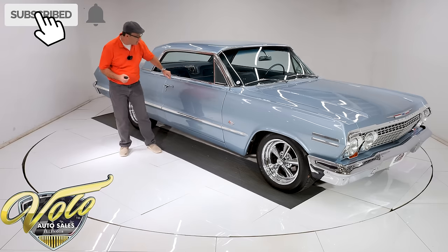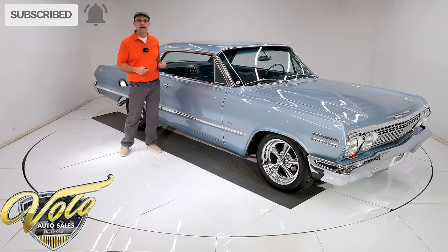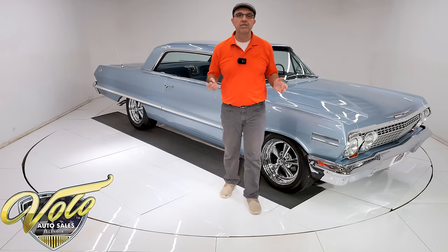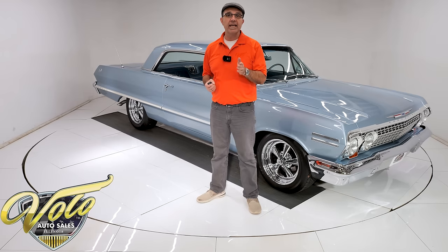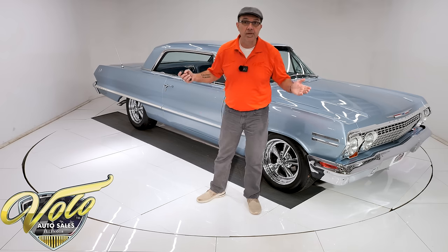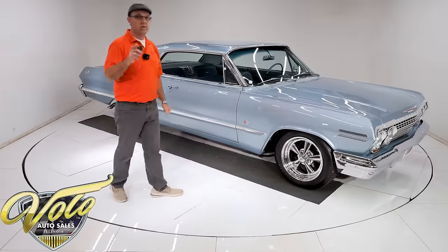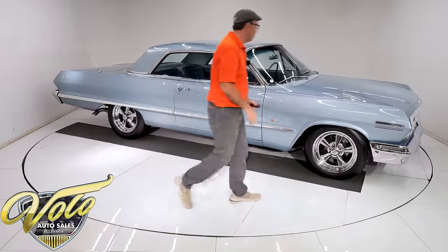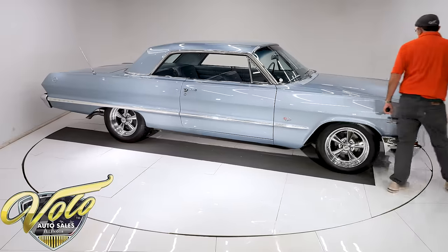The list goes on and on. You can go to volocars.com to look at all the pictures and information — you'll find a price tag on every car we have along with the monthly payment. But right now, join me, let's go for a spin. Don't forget to subscribe to our YouTube channel and click the bell icon so you're notified as soon as these videos are listed.